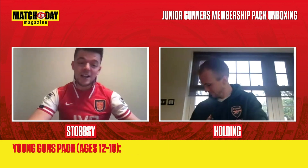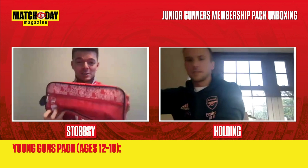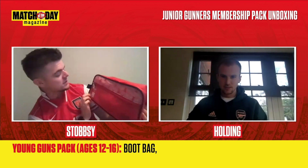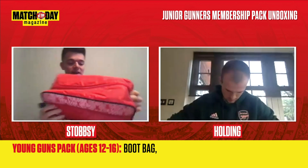The next pack is the Young Guns pack for 12 to 16 year olds. We need the boot bag, which is again pretty cool — it's got the message 'always ahead of the game' and 'Young Guns' across there. Looks really cool.